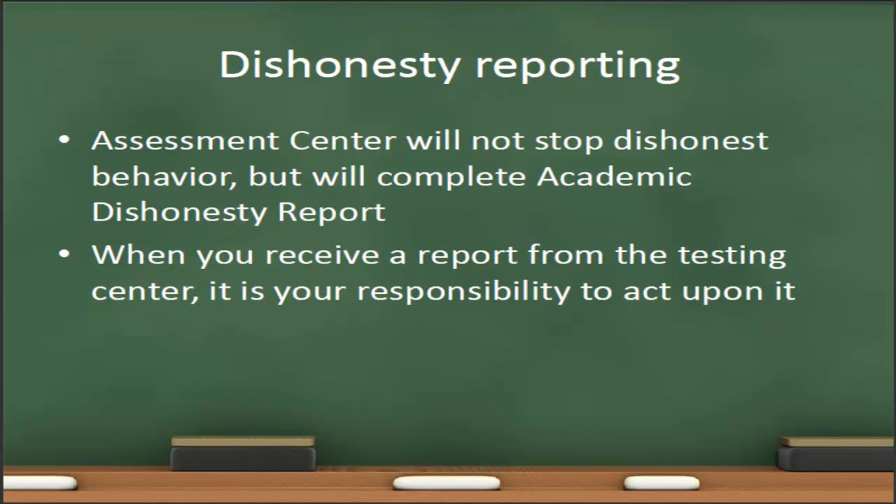The last thing to discuss is dishonesty reporting. The assessment center will not stop any dishonest behavior they may observe while proctoring a test, but they will complete an academic dishonesty report and give it to you as the instructor. Once you receive that report from the assessment center, it is your responsibility to act upon it.